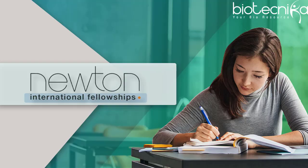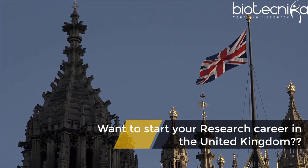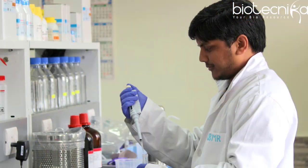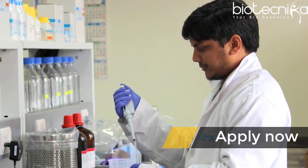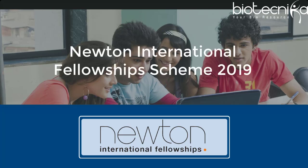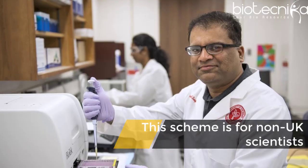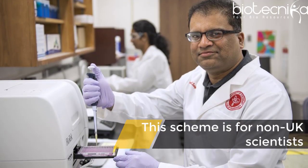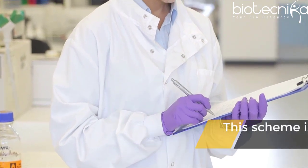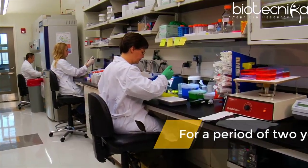Newton International Fellowship Scheme 2019. Want to start your research career in the United Kingdom? Here's good news for you. All Indian nationals are encouraged to apply online for the Newton International Fellowship Scheme 2019. This scheme is for non-UK scientists who are at an early stage of their research career and wish to conduct research in the UK, providing the opportunity for the best early stage post-doctoral researchers from all over the world to work at UK research institutions for a period of two years.